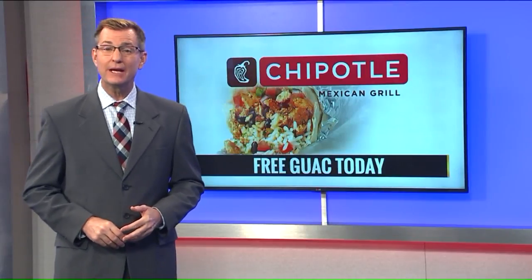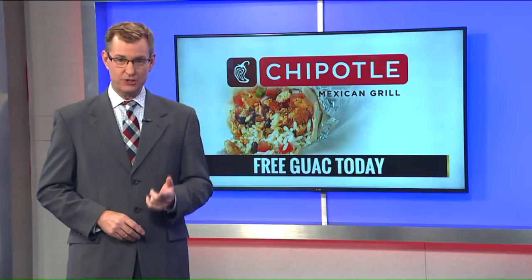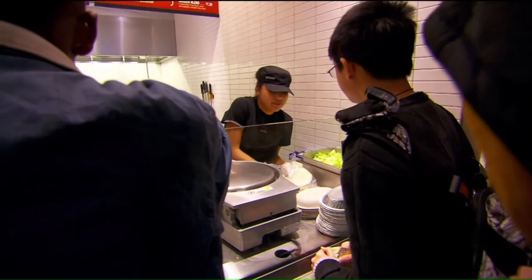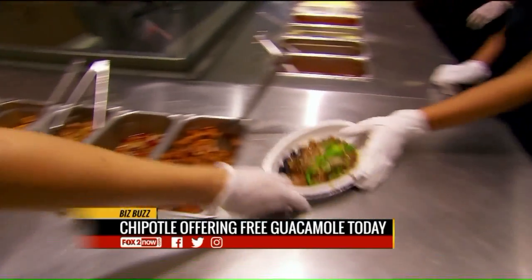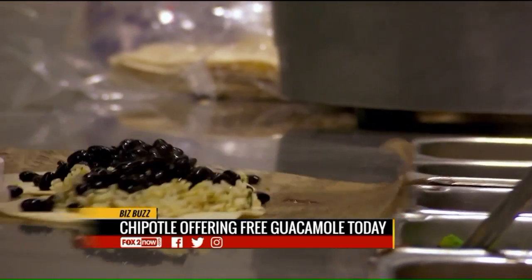Today is National Avocado Day, so Chipotle is offering free guac to customers. Normally guacamole can be added to your order for an additional cost, but today you the customer will receive free guac if you use the offer code avocado. Easy to remember — just avocado is the code.